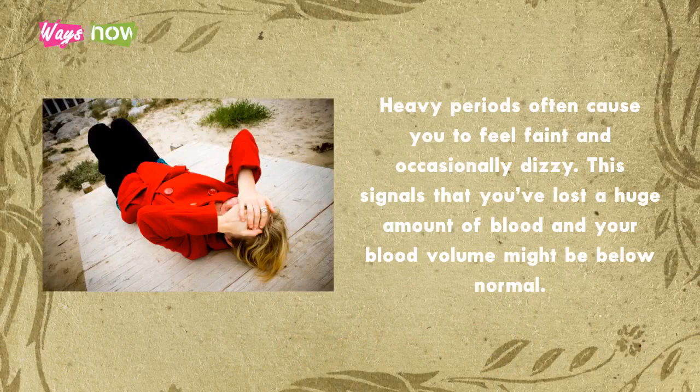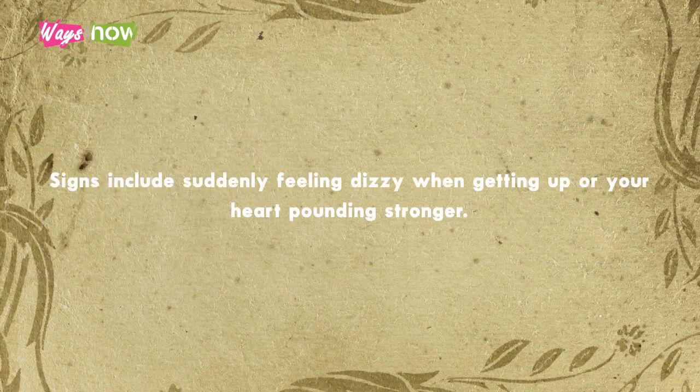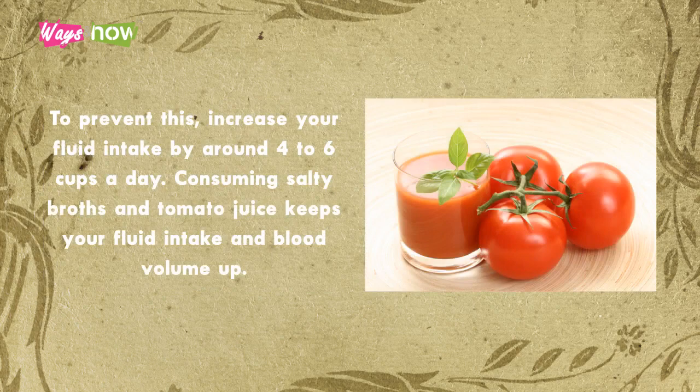5. Take in a lot of fluids and salt. Heavy periods often cause you to feel faint and occasionally dizzy. This signals that you've lost a huge amount of blood and your blood volume might be below normal. Signs include suddenly feeling dizzy when getting up and your heart pounding stronger. To prevent this, increase your fluid intake by around 4 to 6 cups a day. Consuming salty broths and tomato juice keeps your fluid intake and blood volume up.